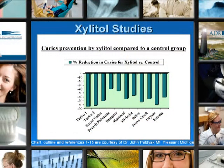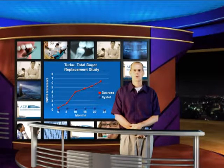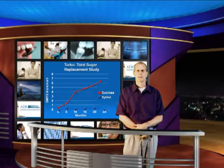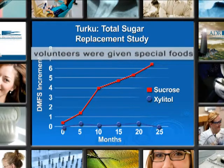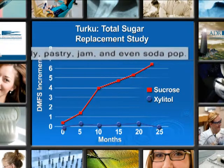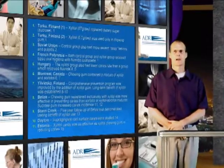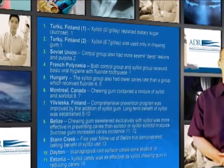This slide portrays additional studies, all available on the website and in the course materials. The Turku total sugar replacement study was questioned as to whether it was really a valid study, since it's not really possible to replace all sugar. But it shows that with total replacement, on the DMFS — decayed, missing, and filled surfaces — replacing sugar with Xylitol over a 25-month period resulted in DMF increasing little or not at all. The studies are remarkably consistent in demonstrating the superiority of Xylitol compared to sorbitol in decreasing the risk of dental caries.